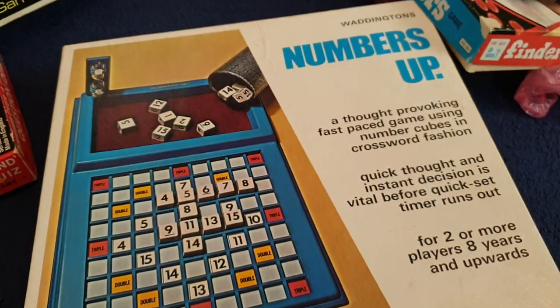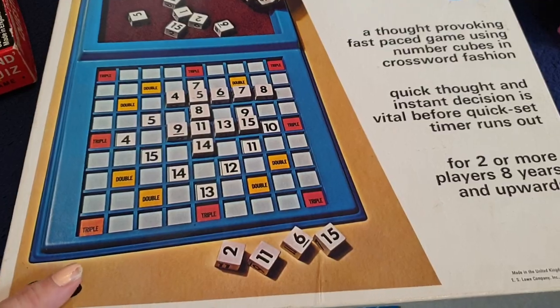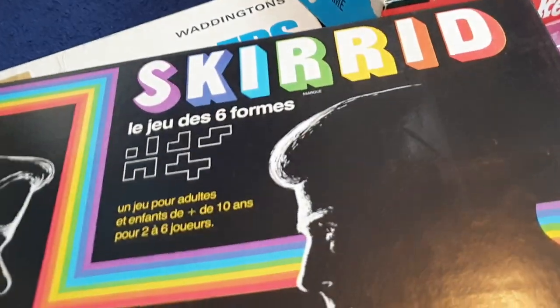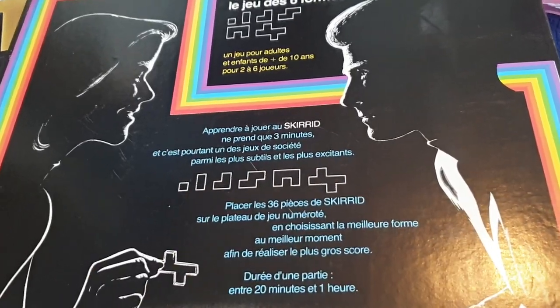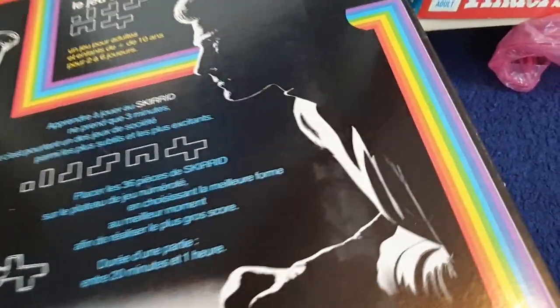Then we've got Waddington's Numbers Up. We've also got this one here — this is Skirrid. I love the box of this, it's got a really 80s retro kind of look. It's in French, but do not worry — there are instructions in English inside. So I was like, ah, I'm buying this and it's all in French, but no, there are English instructions in here.